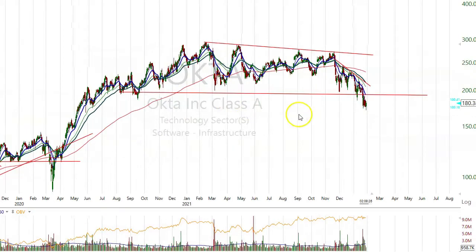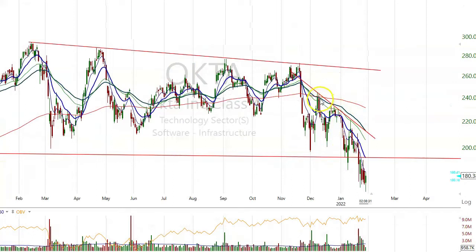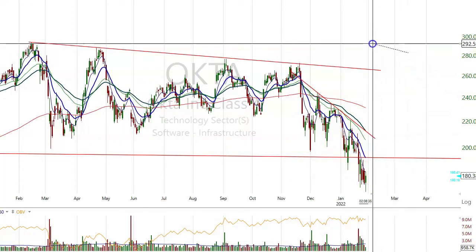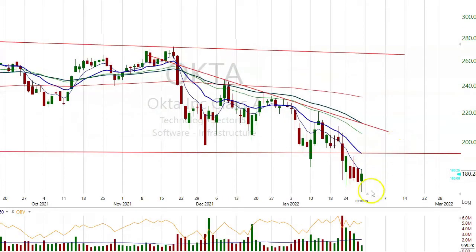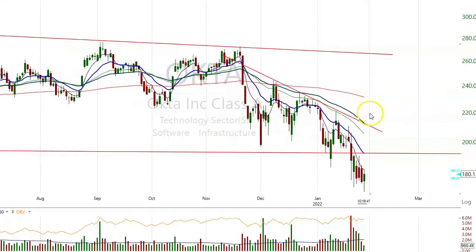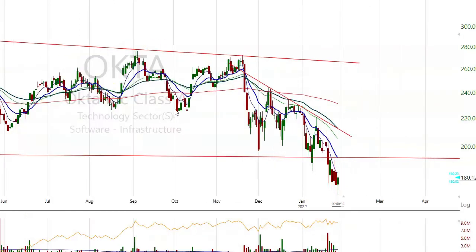TA — also software infrastructure. This made the death cross up here at $240. It's down from $300, around $292, now at $180 — about a 35% big pullback.